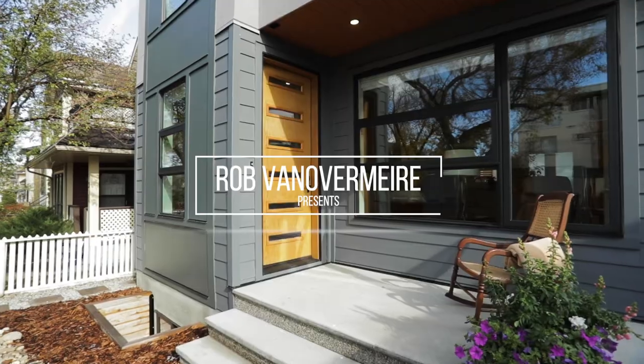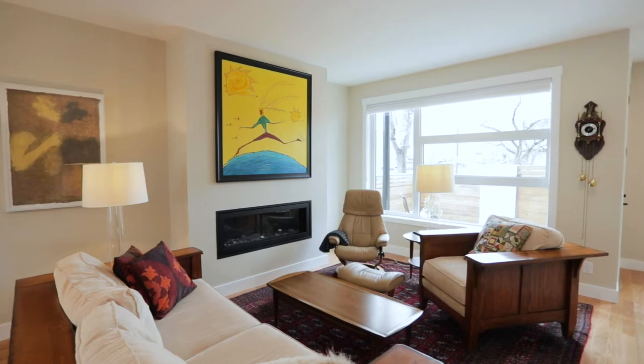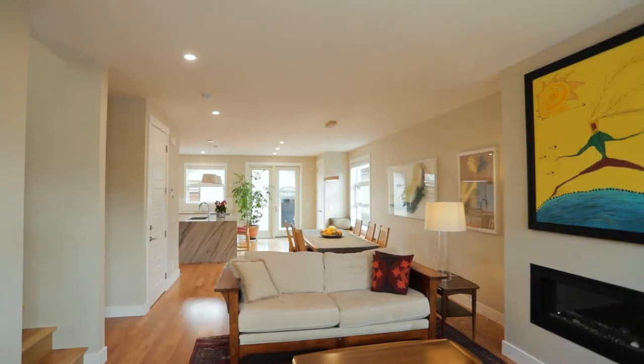This is the Bridgeland gem, and not often do you get to come across a gorgeous modern with just a little hint of traditional mixed in with these finishes on a three-story detached in Bridgeland.